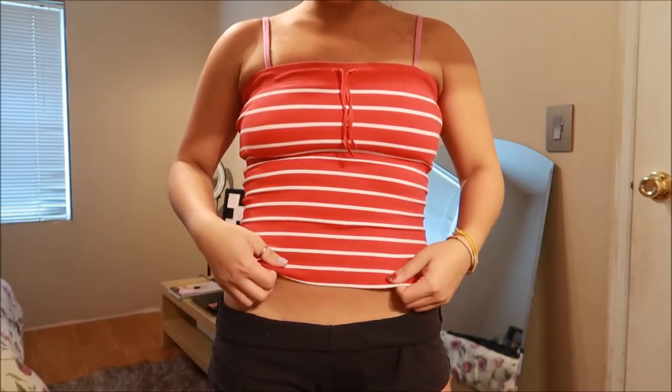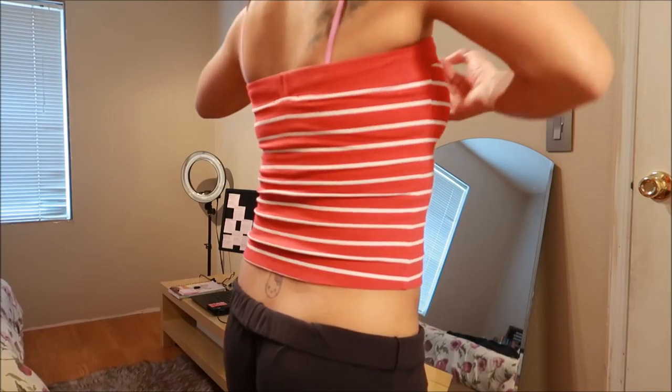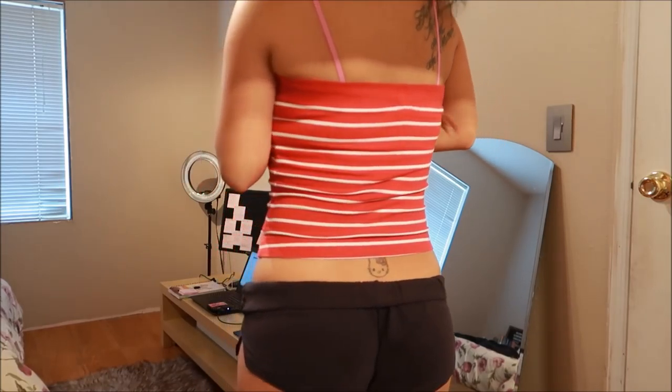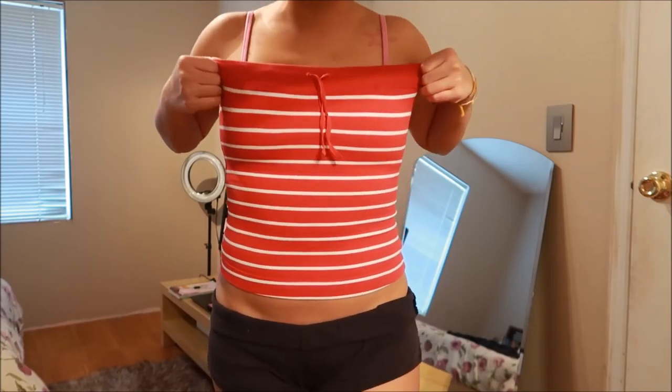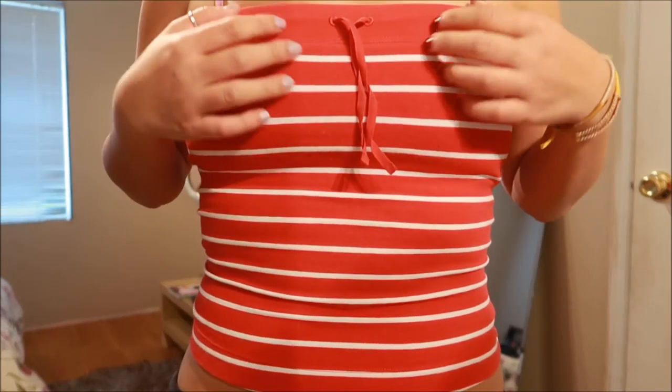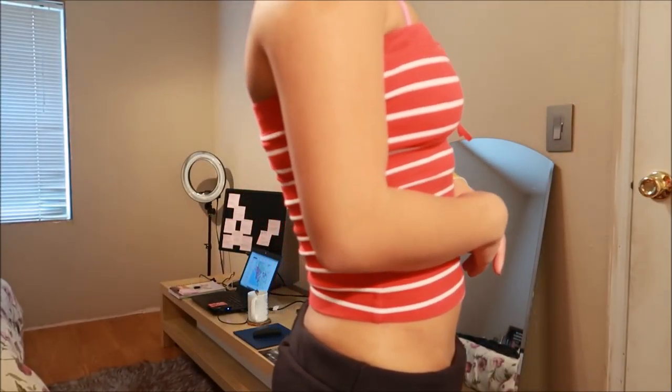It's a tube top from Gap and I actually don't really like it — it's probably a little too tight up top. But for the most part it's super duper cute. It's like a red and white pattern striped. Yeah, that's cute.